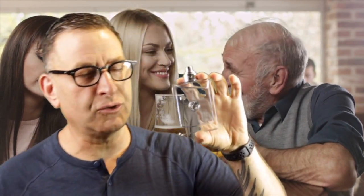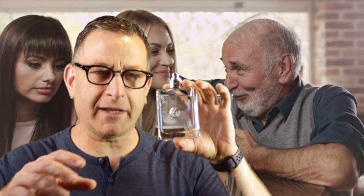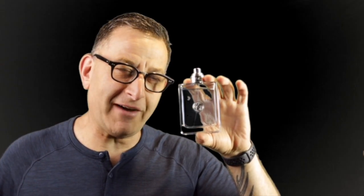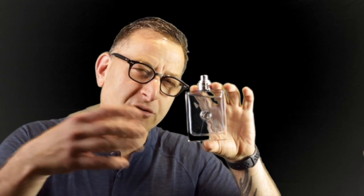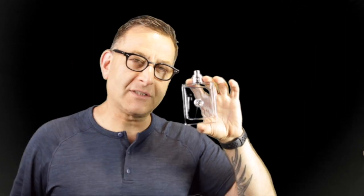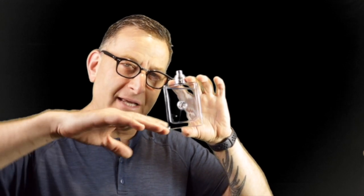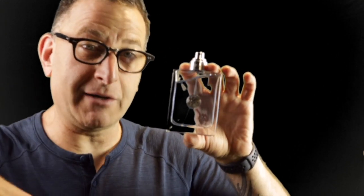Women find Versace Pour Homme Signature Edition irresistible. It came out in 2008 and is super clean, fresh, and fun — sweet, spicy, soft, aquatic. It only lasts five hours on skin, but sprayed on clothes it can last 12 to 15 hours, maybe till the next morning. Versace Pour Homme is linear, meaning what you smell at the beginning is what you'll smell at the end — five or ten hours later.